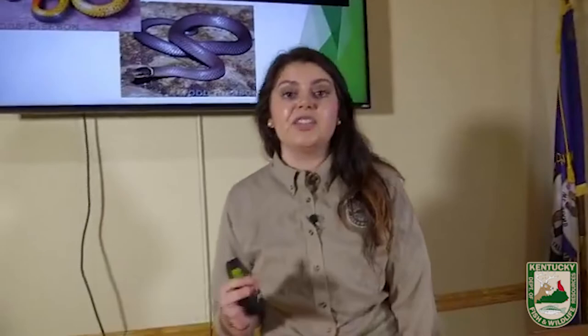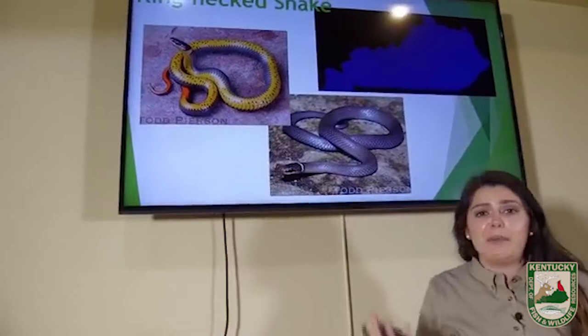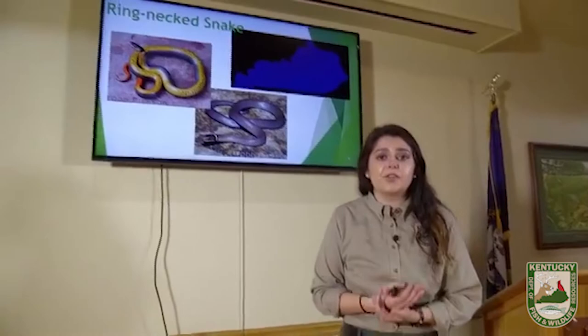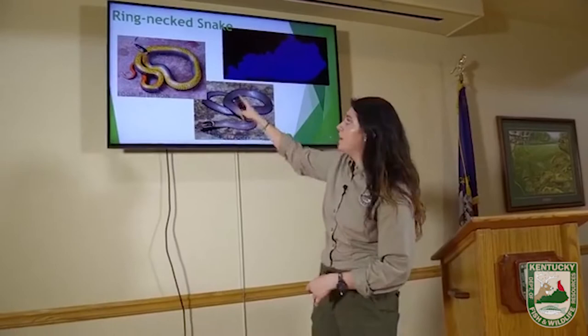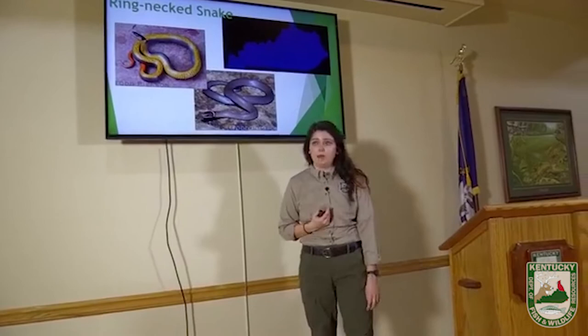Now we're going to go even smaller — the ring-necked snake. These are really, really pretty. They're found all over the state but very small, not much bigger than about 12 inches. It's really apparent why they're called ring-neck snakes — their name makes a lot of sense. These guys are fossorial, meaning they live mainly underground. They come out sometimes to eat. To find them, flip over logs and look in leaf litter. Their defense is to flip over really quick and flash that bright coloration to hopefully confuse, shock, or scare away predators.